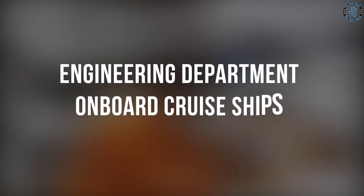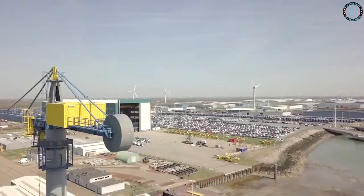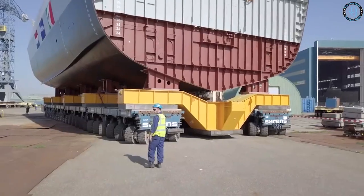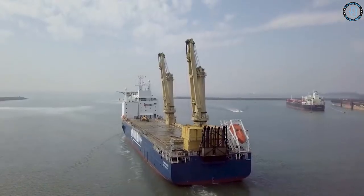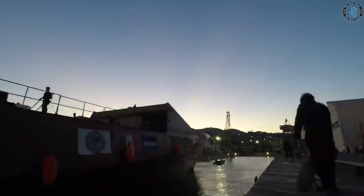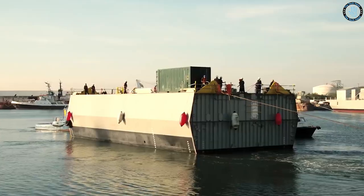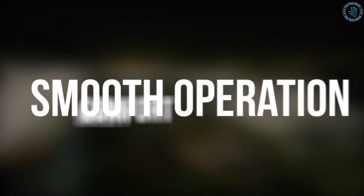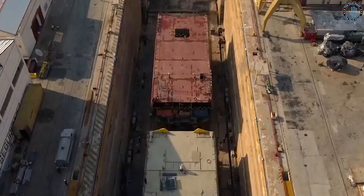The Engineering Department on cruise ships is responsible for the maintenance and operation of the ship's technical systems, including propulsion, electric power, HVAC, and sewage treatment. The department is typically led by the chief engineer and staffed by a team of trained engineers and technicians. The engineering department plays a crucial role in ensuring the safety, comfort, and smooth operation of the ship, as well as maintaining compliance with environmental regulations and standards.